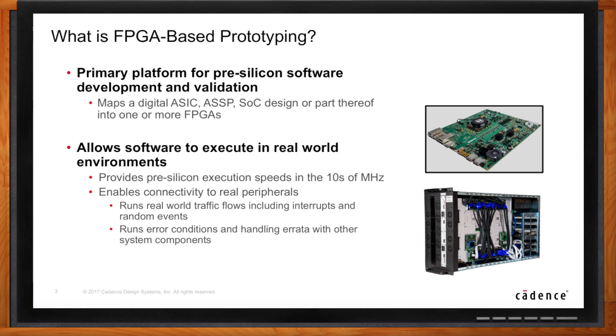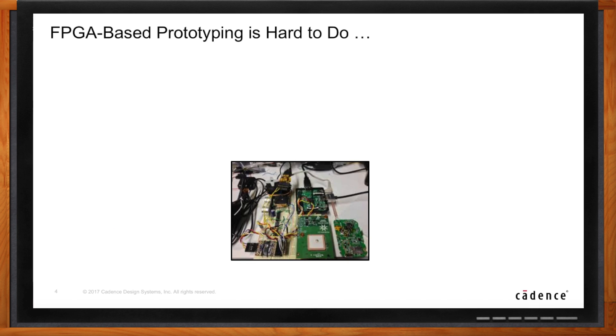So in a sense, an FPGA-based prototype can be a pre-production version of the actual chip and system, giving the user a true hardware and software verification and integration platform. Not so fast though — when you ask actual users, they'll tell you it's great once the prototype is up and running, but getting to that point is really, really hard. Prototyping has always had a perception of being difficult — so why is that?